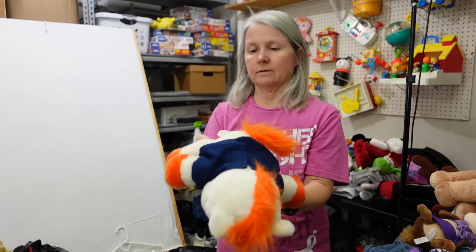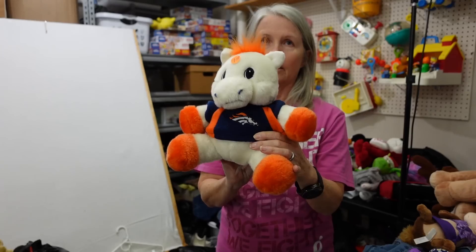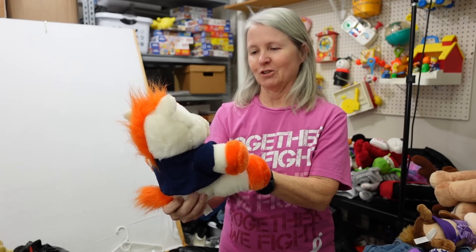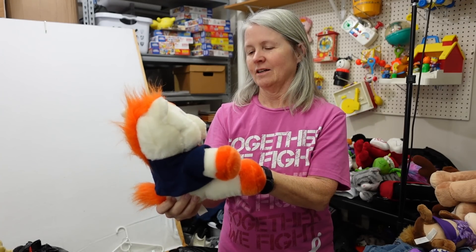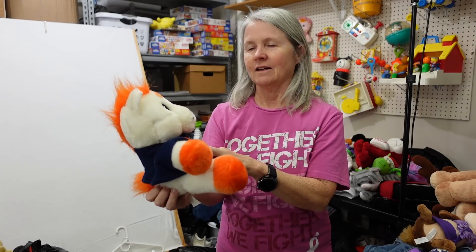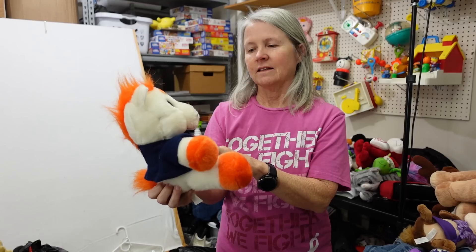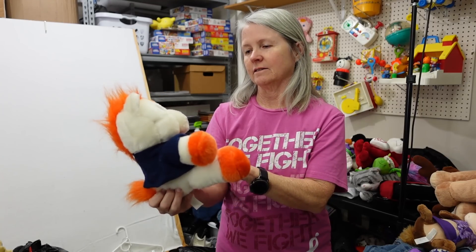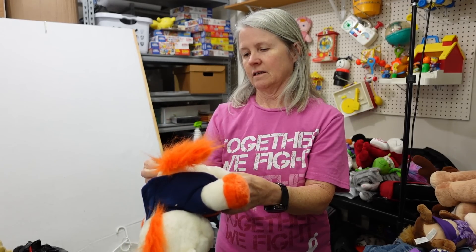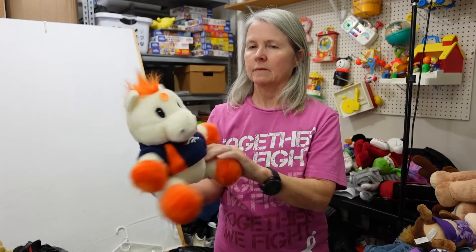I don't know who it is — do you guys want to guess? Of course I know. Some of the greatest quarterbacks have played there. John Elway, Peyton Manning played there in his later years. It's the Denver Broncos. And it's a horse, right? See, it's a Denver Bronco. It says 'decoration purpose only, not a toy.' That's odd.